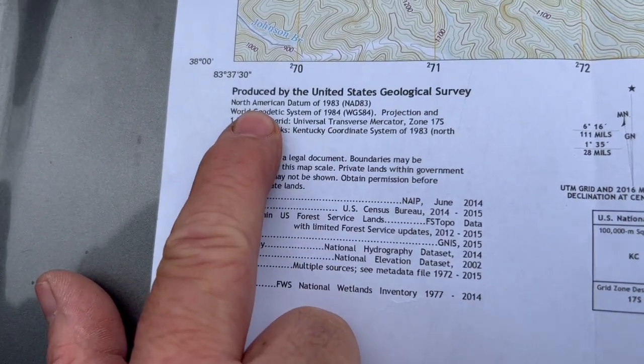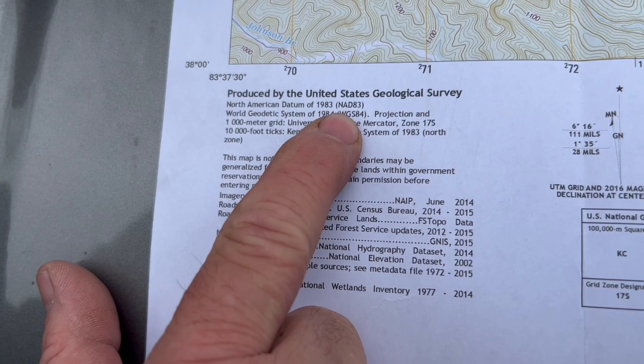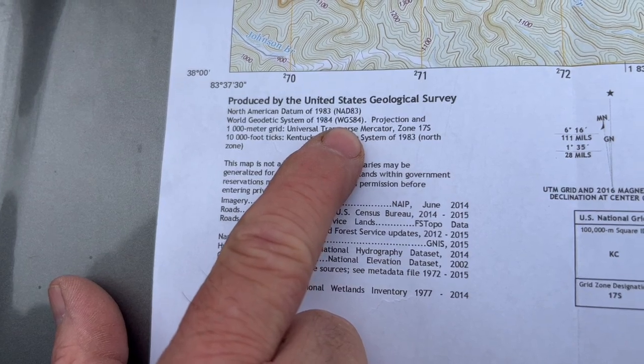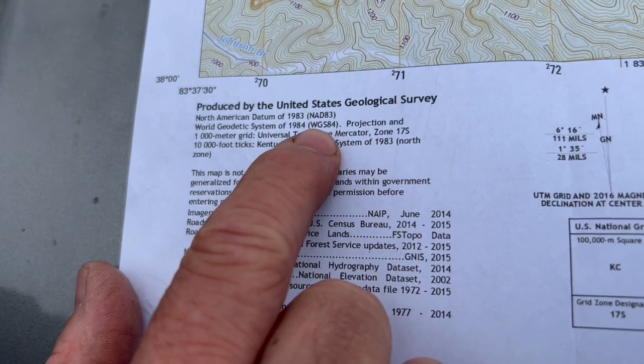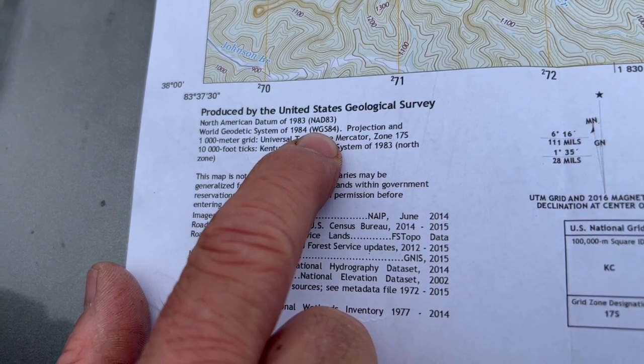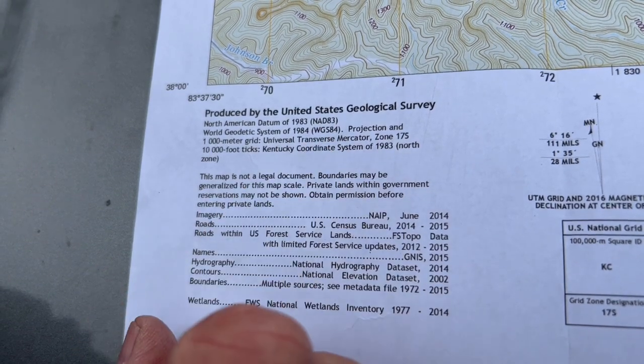The first thing to notice is that at the bottom of this map it says North American Datum of 1983 — that's NAD 83 — and the World Geodetic System of 1984, WGS 84. Comparing NAD 83 to WGS 84 is like comparing oranges to tangerines. If you have somebody on your team using an 83 map and you're using the WGS 84 map, you might be as much as 70 or 80 meters off from one another. So make sure everyone on your team has the same map updated to WGS 84, or that their GPS units and apps are also on WGS 84.